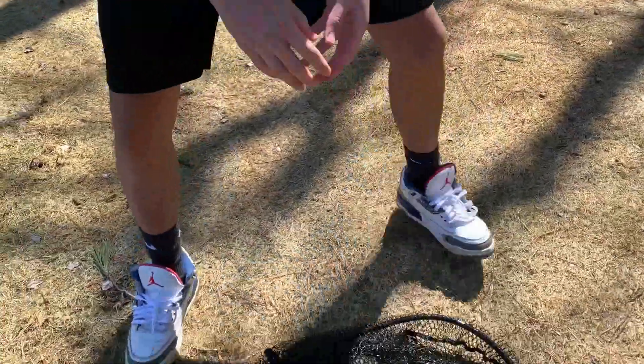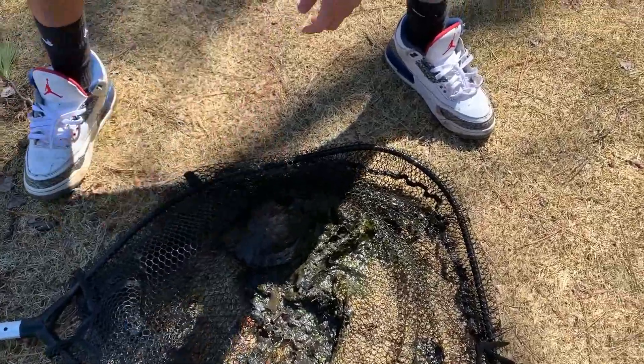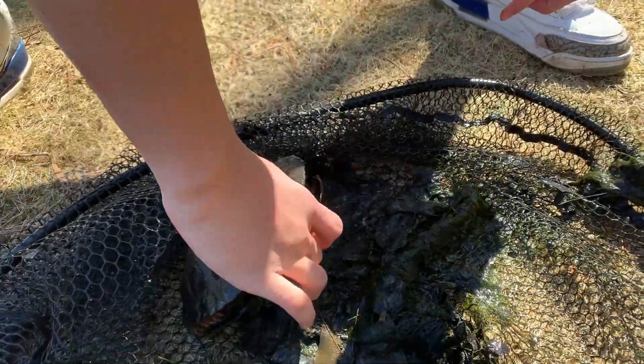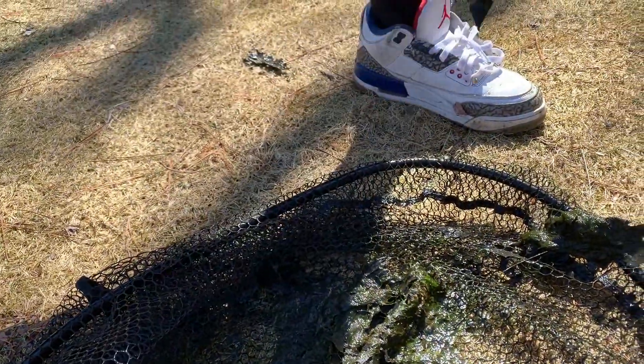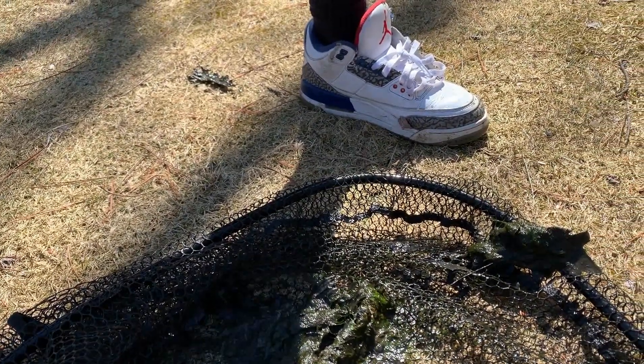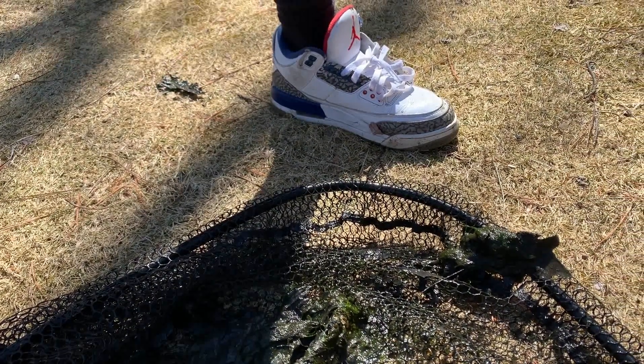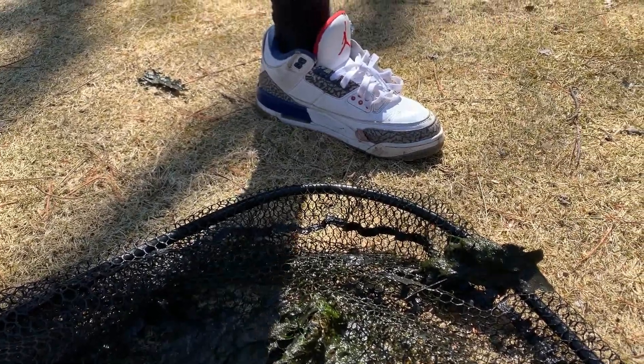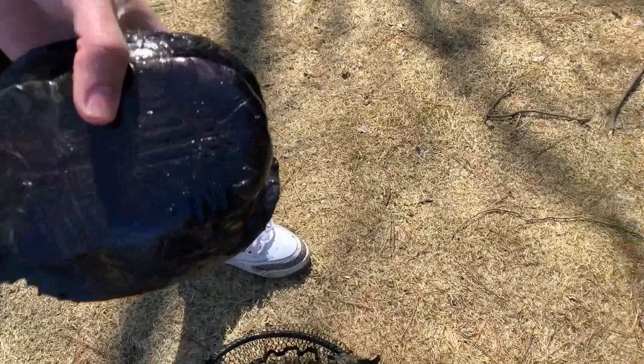My socks are wet. Let's see what it is — imagine it's a red ear. Oh my god, why does it look purple on the bottom? I have no idea. Oh really, look at it.